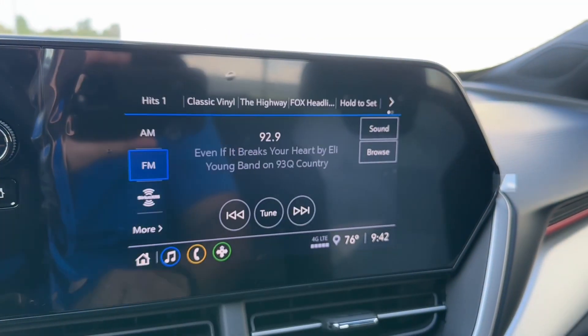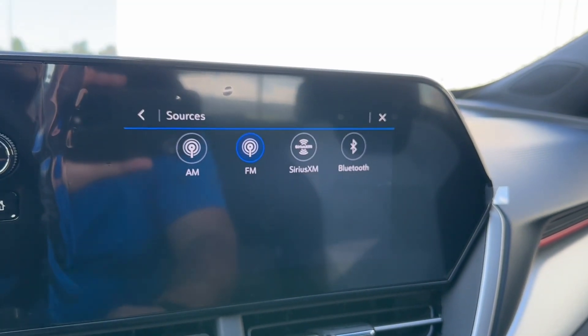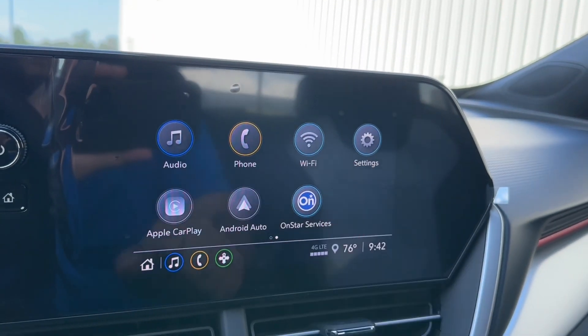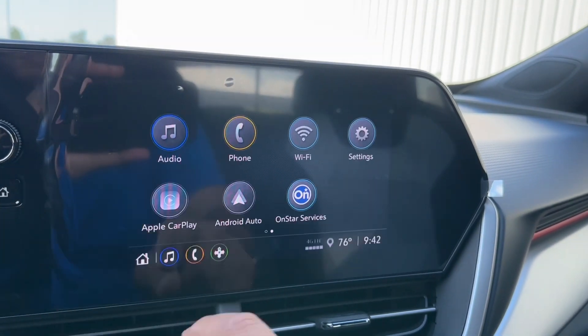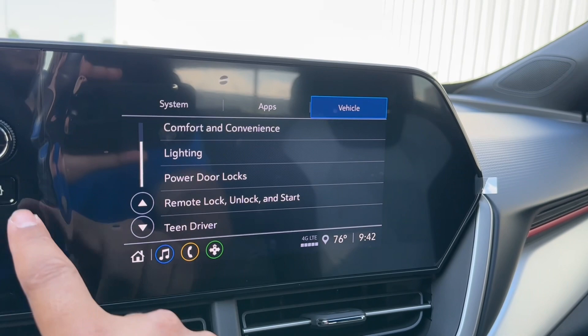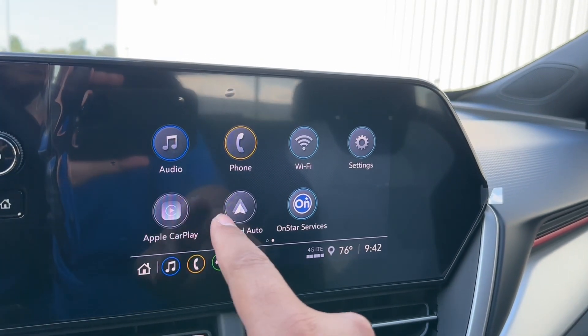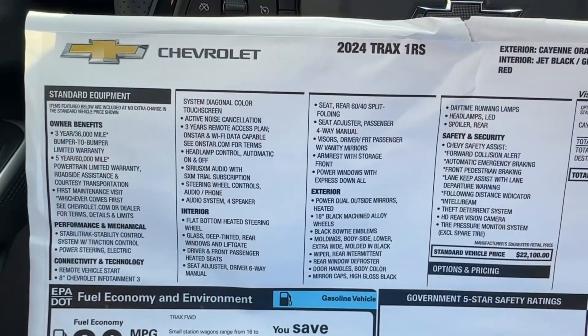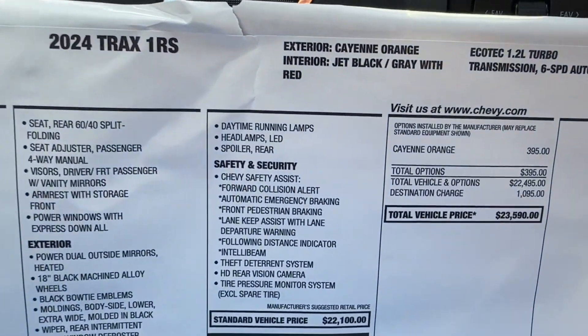On the screen you have your audio with AM/FM, SiriusXM, and Bluetooth. You have phone connection, Wi-Fi hotspot, and fully customizable settings with Valet Mode and Teen Driver. You also have Apple CarPlay, Android Auto, and OnStar services.